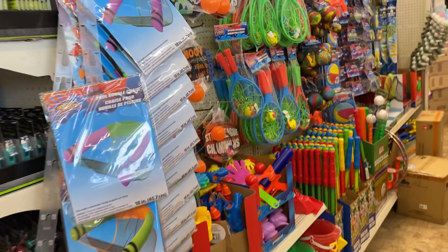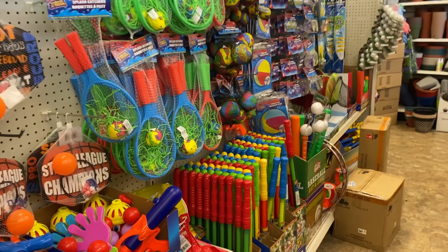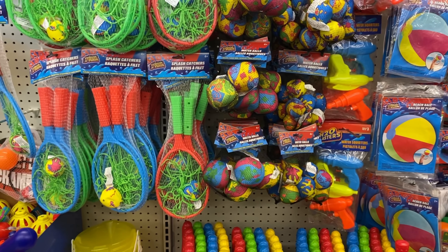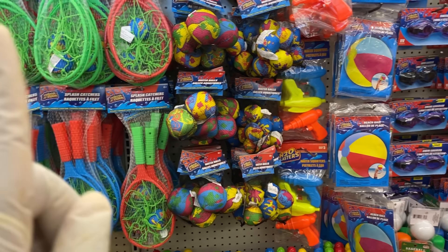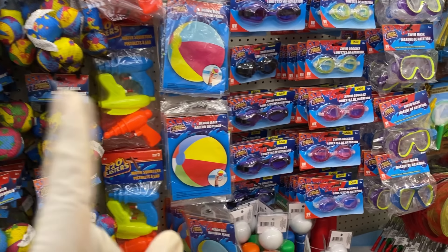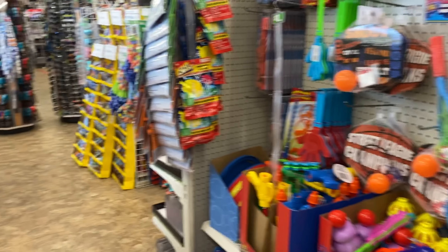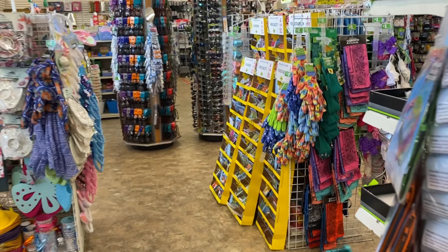Over here it looks like they're getting ready for summer with indoor/outdoor games and water sports. They have water balls and little water squirters. Oh my gosh, this brings me back to being a kid! Let's go down the toy aisle and see what we can find.